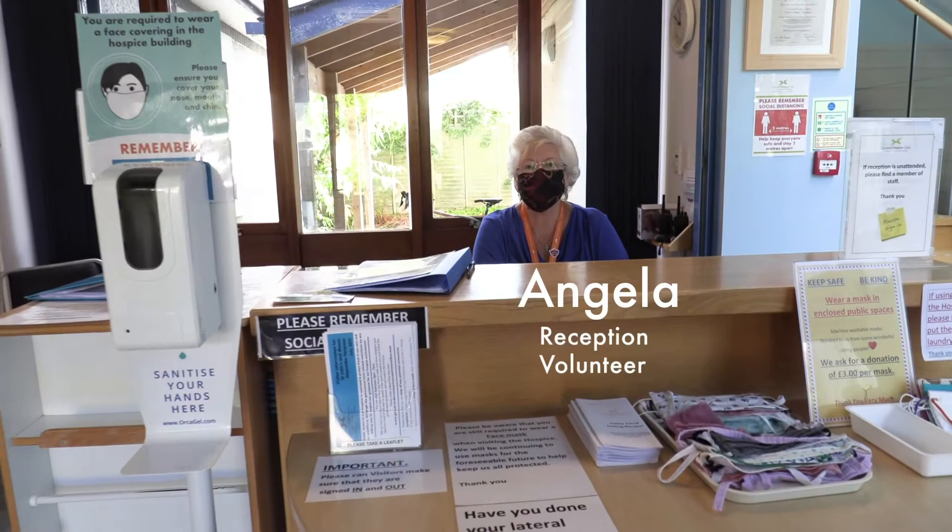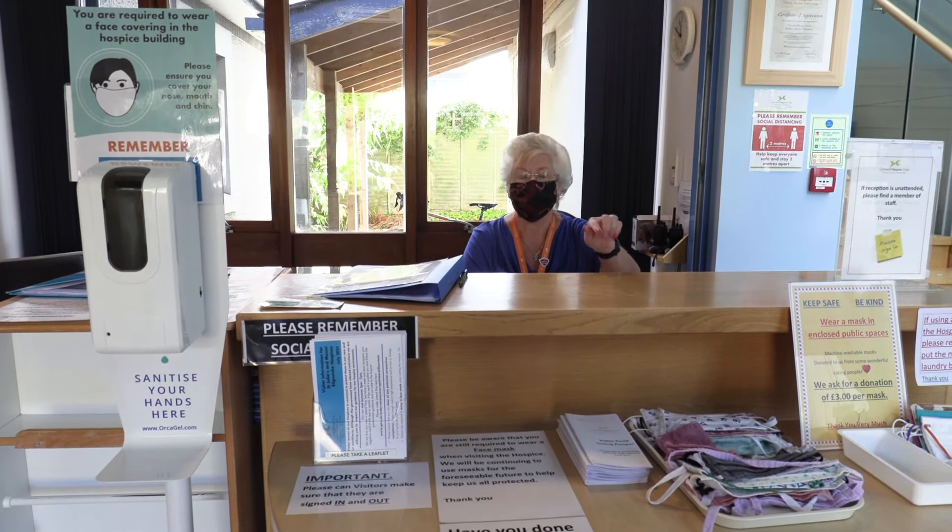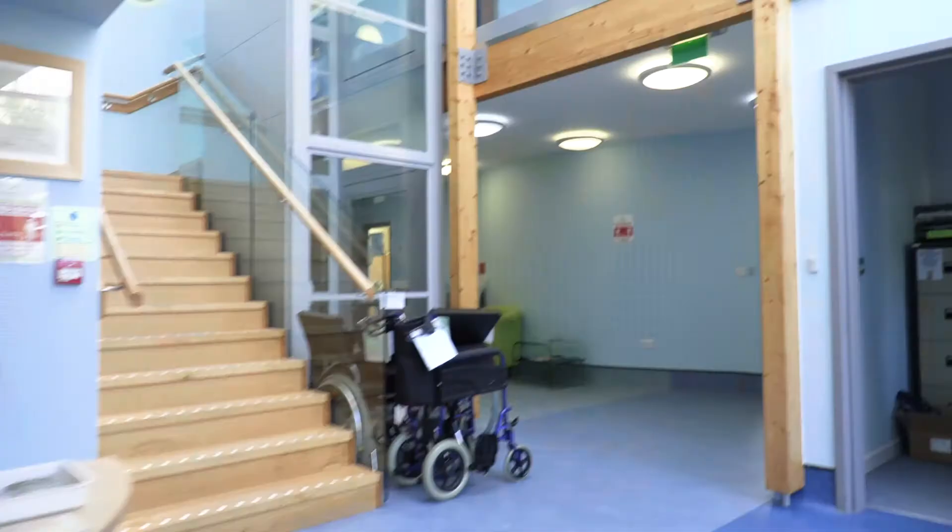Good morning, welcome to St. Julius. Could I ask you to use some hand gel please and also to put on a mask. Thank you.